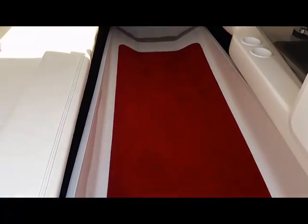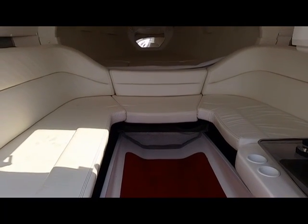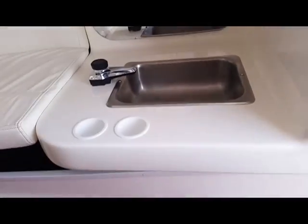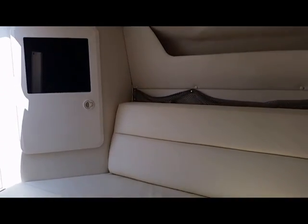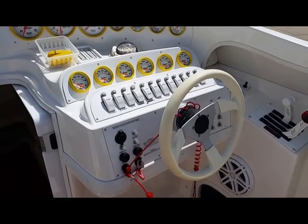Cabin does have removable carpet and facing couches. Up front there is a porta potty and then you have a full v-berth. It does come with a sink, hatch screens, mirror, and also a Norcold refrigerator. There are a couple marks through the cabin — nothing significant, just a few marks. The storage area there is where the amplifier is stored. Headliner's in nice shape, no sagging, nothing like that.